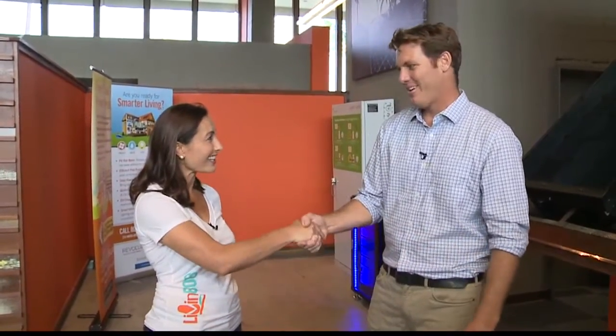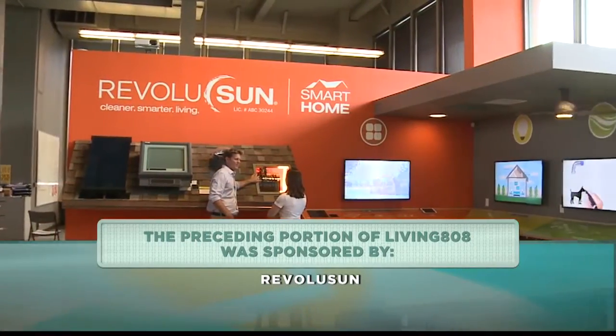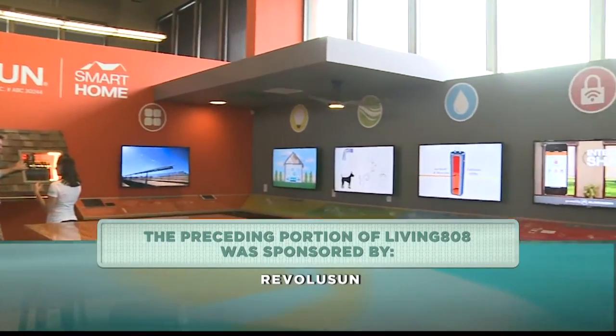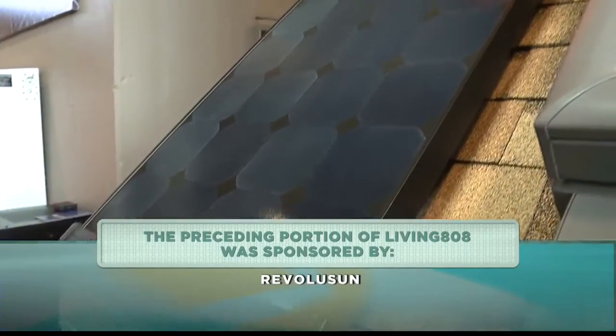That's great, because that can get pretty overwhelming — all that information. Eric talked about the free seminar, and I checked their website: they actually have one coming up this Saturday, January 16th, from 10 to 11 a.m. at their Innovation Center, which is right at Ward in the old Bank of Hawaii space.